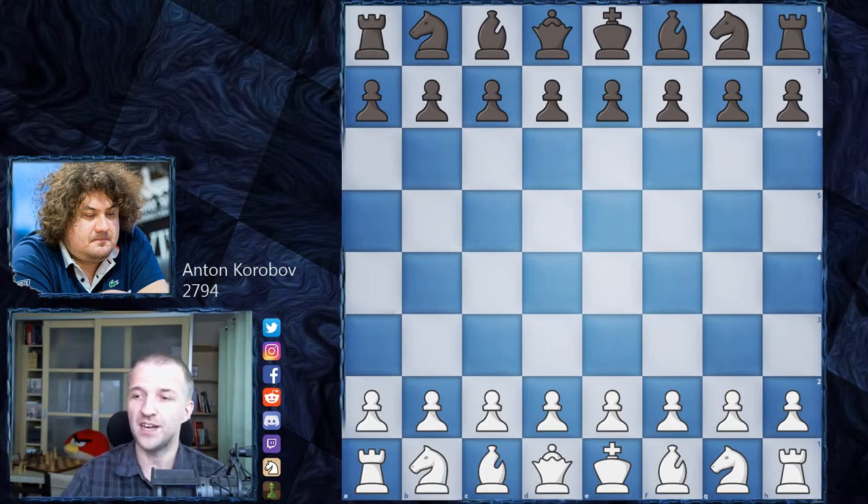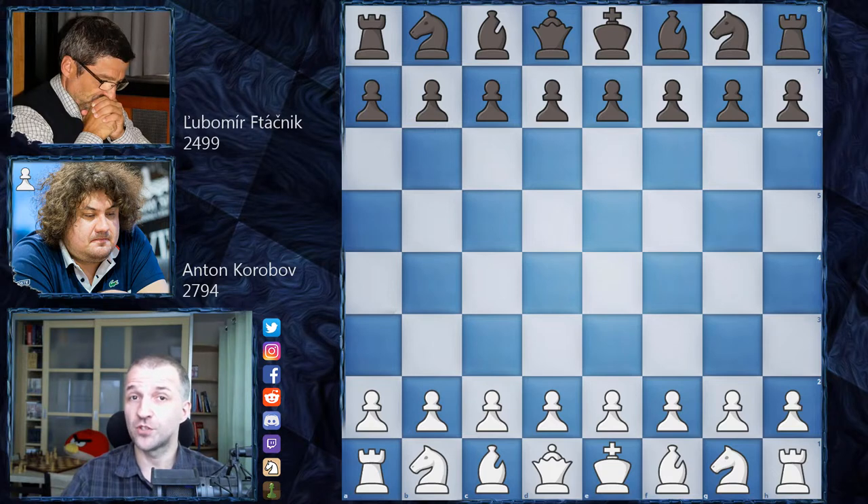Very, very strong player. Anton is 35 years old and he's gonna play as white. And his opponent, Lyubomir Vtáčnik from Slovakia, also a very strong grandmaster. He was the European junior champion, but it happened over 40 years ago. Lyubomir Vtáčnik is now 63 years old.